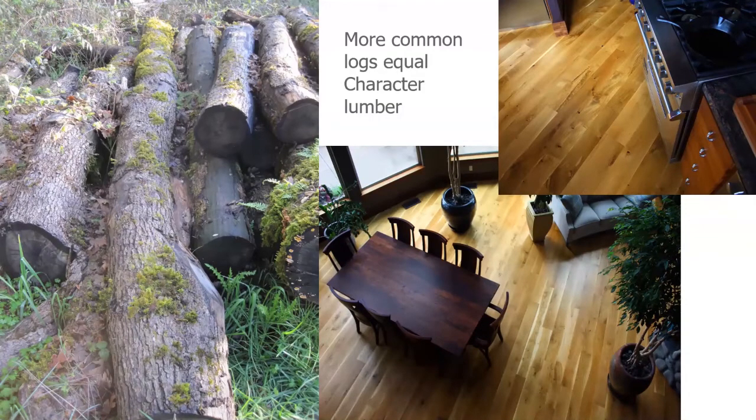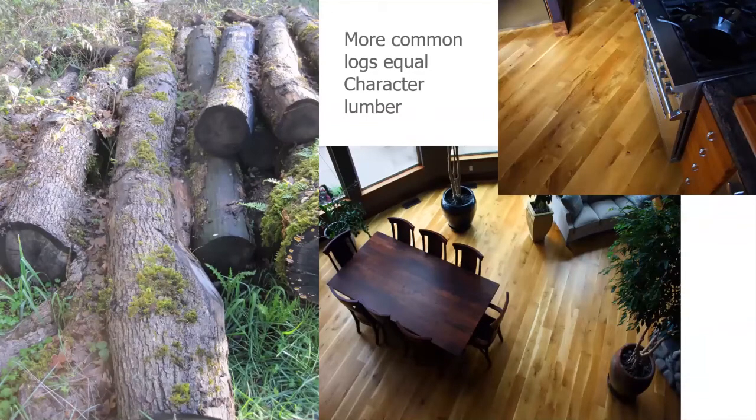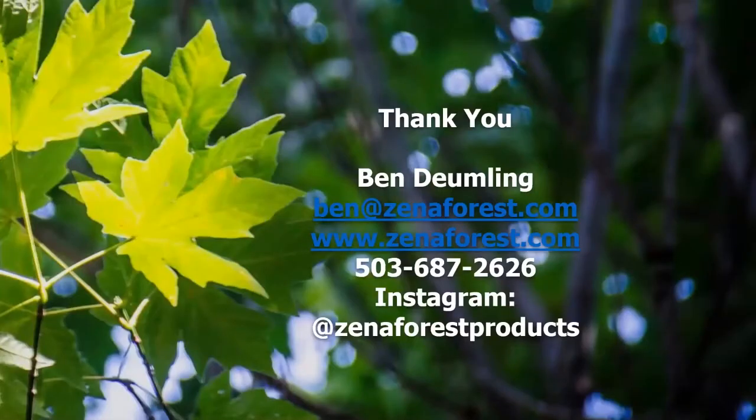The character lumber is not the traditional clear, straight-grained, quartered-and-rift oak that many people think of when they think of oak in North America. On the flip side, there are definitely trees that grow perfectly straight with no branches, and the resulting lumber is very clean, clear, and uniform. However, looking at the oak resource we have in western Oregon as a whole, the percentage of trees that look like that are a very small percentage — most of them are going to be more characterful.